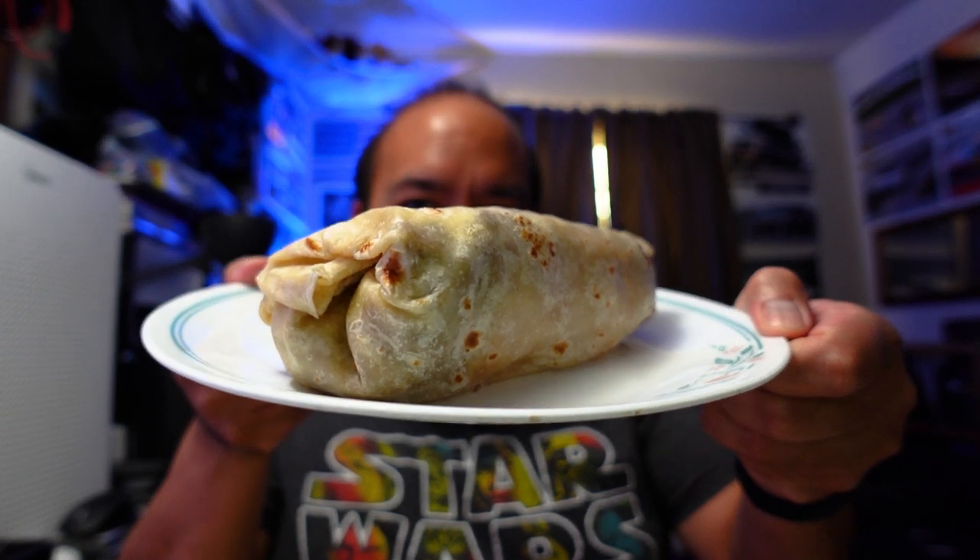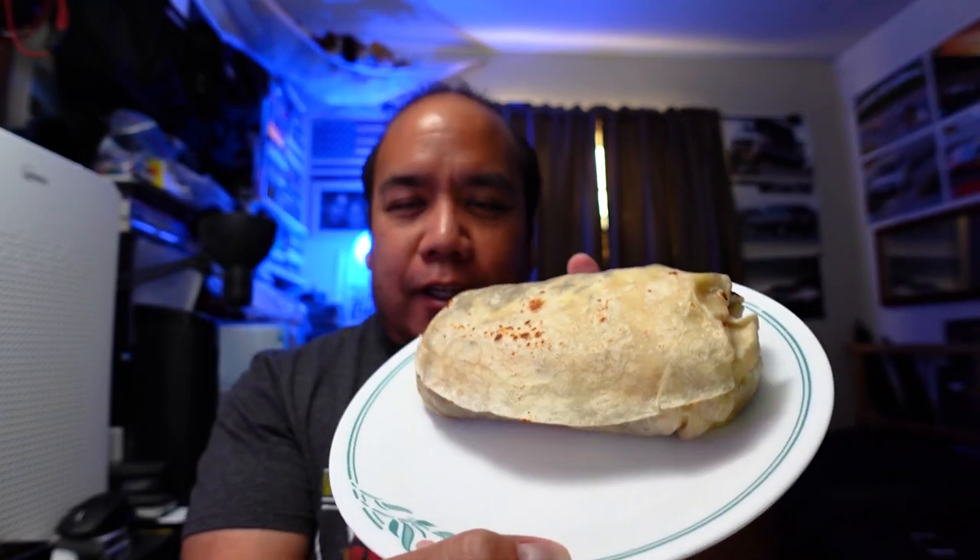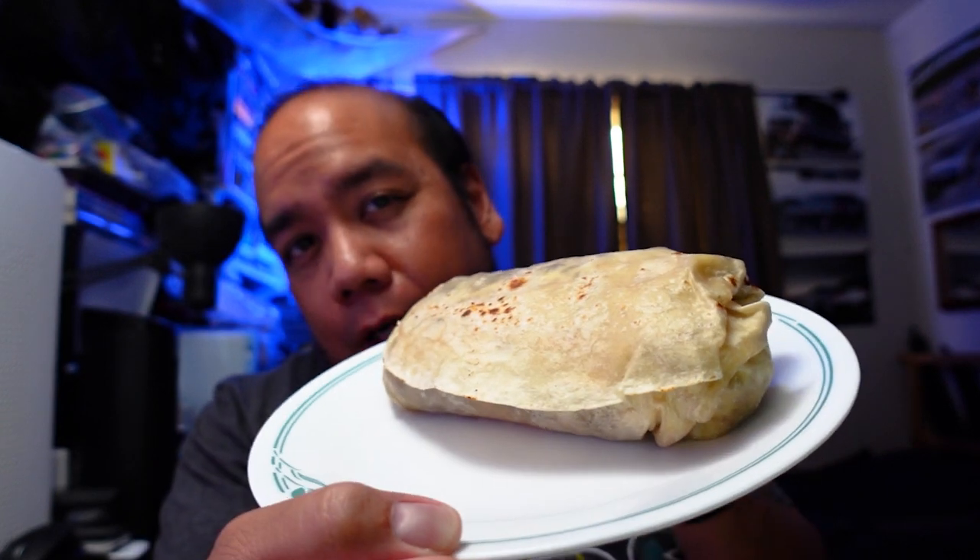I just went to the burrito truck, brought it back to the house, and we're gonna eat it right now. As you can see it's a nicely sized burrito, authentic from a burrito truck. Without further ado — Lulu and Beto's supreme beef burrito. So supreme. It's got sour cream, cheese, and other stuff to make it supreme.